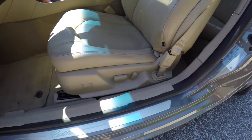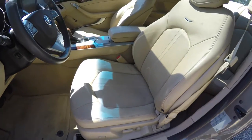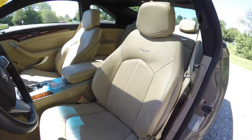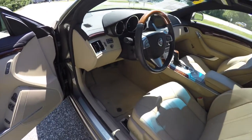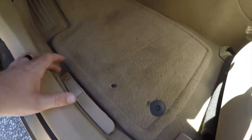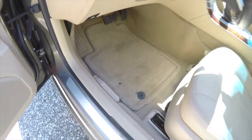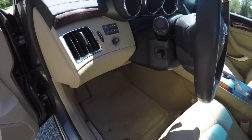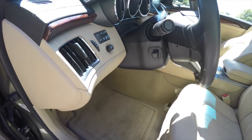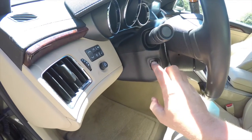There is an eight-way power driver and passenger seat with adjustable lumbar support. On the floor you have a manual release for the doors in case of a power failure. On the dash you have your trip computer, controls, and panel dimmer. The leather and wood wrapped steering wheel is power tilt and telescoping.